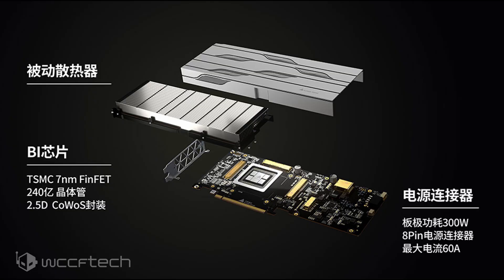During its board meeting, the founder of the company unveiled its Big Island GPU, which features a monolithic design. The GPU is based on the TSMC 7nm FinFET process node and has a 2.5D chip-on-wafer-on-substrate design, packing the GPU and DRAM on the same die.